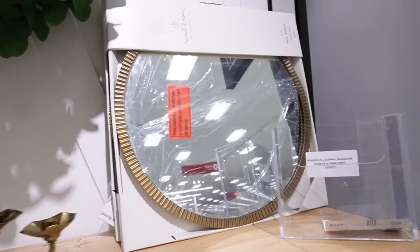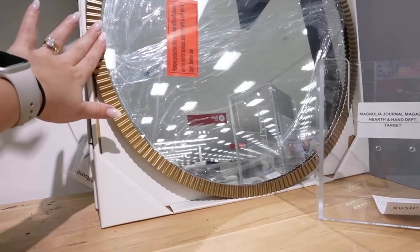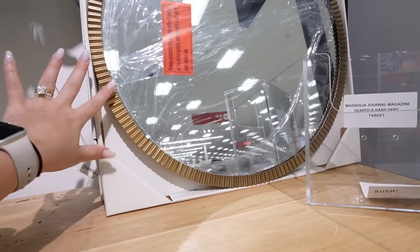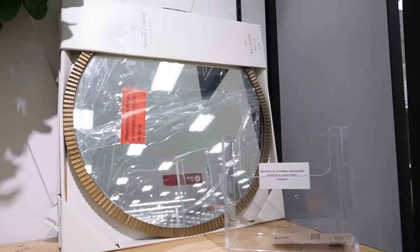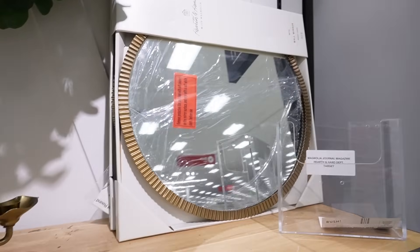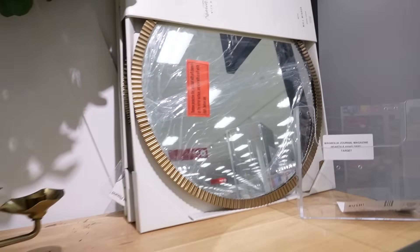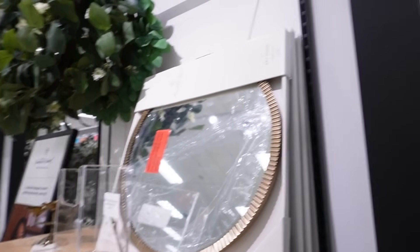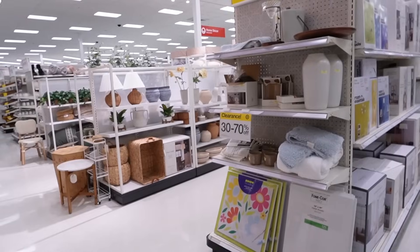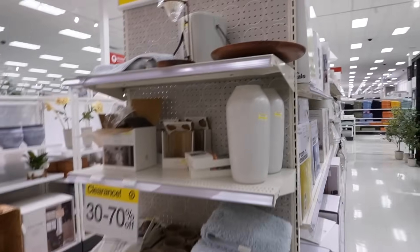This mirror is something I don't have but I've loved it since it came out in the fall collection. I love the fluted detailing it has all the way around — I just think it's so pretty and really unique. It's a little bit smaller — 20 inches in diameter — but it could be great if you have a smaller entryway. It's definitely a little bit more visually interesting than your typical round mirror, and it's $60.